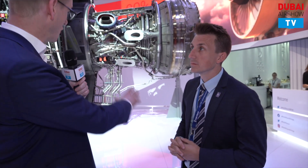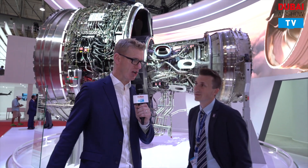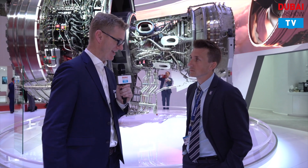We have information about the Ultra Fan on our website, but that will be the next evolutionary step we hope to bring to the region — though this is years in the future. We have much to work on with deliveries of the XWB, the Trent 1000, and Trent 7000 in the coming years. Ryan, thank you very much for sharing this fantastic exhibit centerpiece and for casting us forward into Rolls-Royce and the industry's future. I wish you all the very best for the rest of this year's Dubai Airshow.